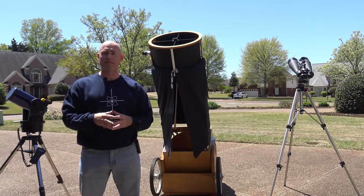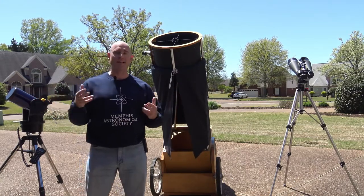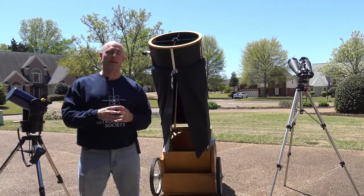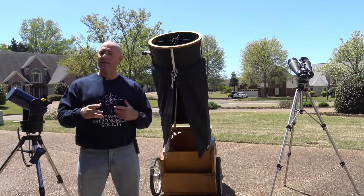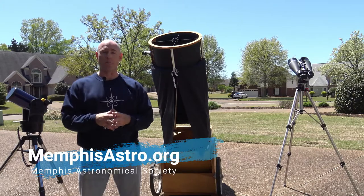I've been an astronomer most of my life, and to me personally there's no greater thrill than a day like today — an early spring day, knowing that in a few hours the Sun is going to go down, the stars are going to come out, and I'm going to have the opportunity to explore the universe. And that's what the Memphis Astronomical Society is all about.